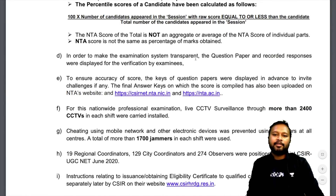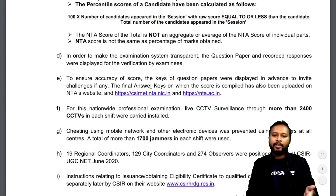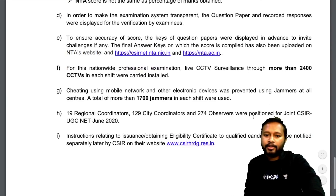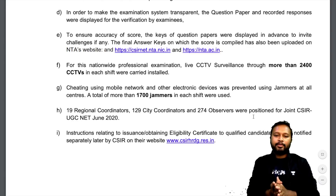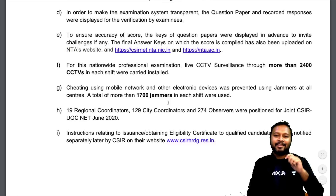To make the examination system transparent, the question paper and recorded responses were displayed for verification. The answer keys were displayed in advance to invite challenges. For nationwide surveillance, CCTVs were used along with 17,000 jammers to prevent cheating, and 19 regional coordinators were present.